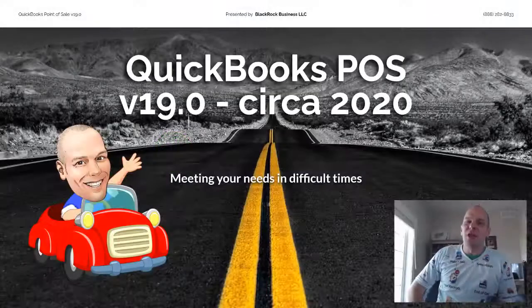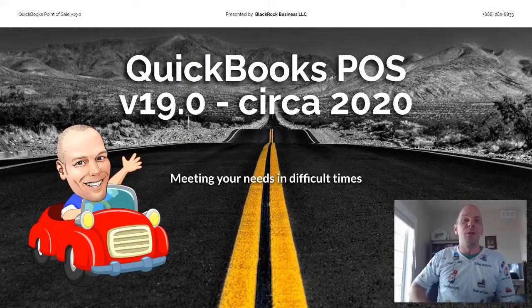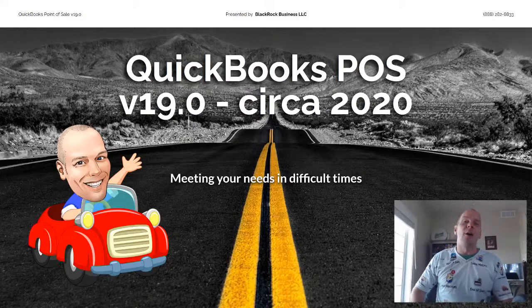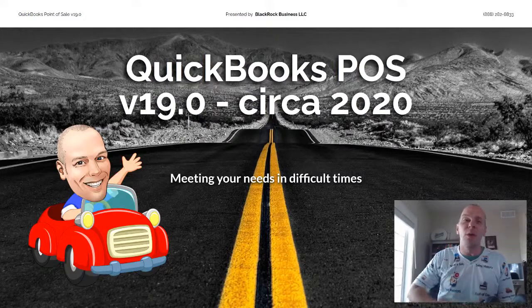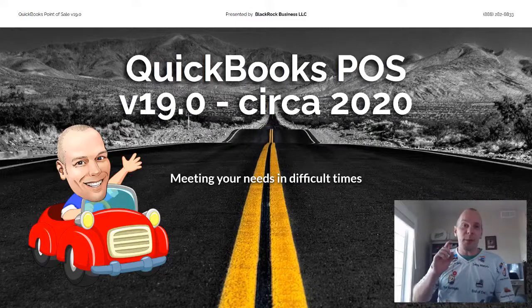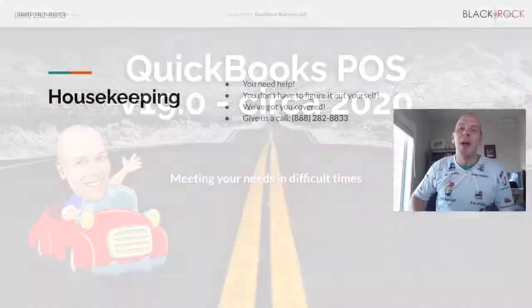Hey folks, Peter here, checking in with BlackRock Business. That was an excellent overview — a quick commercial there from Intuit. As you can see, QuickBooks Point of Sale Version 19 is really focused on meeting your needs in difficult times. I am also here to meet your needs.